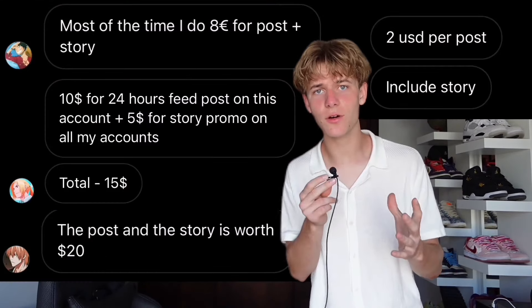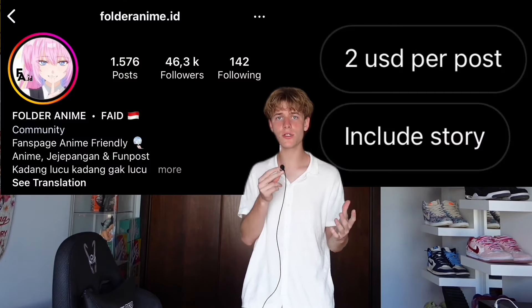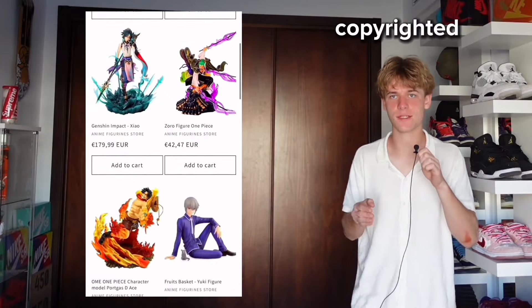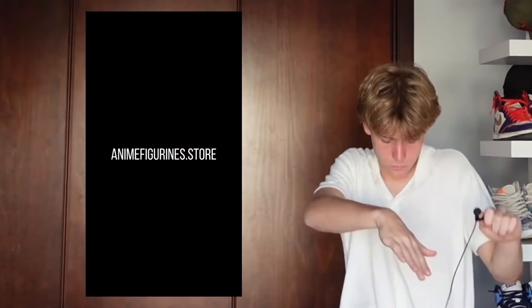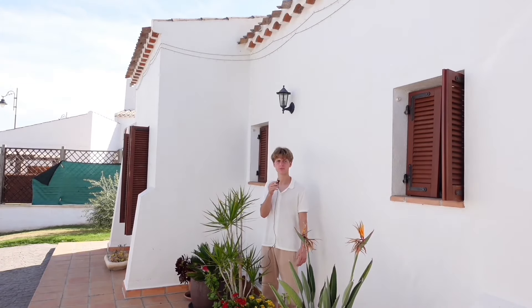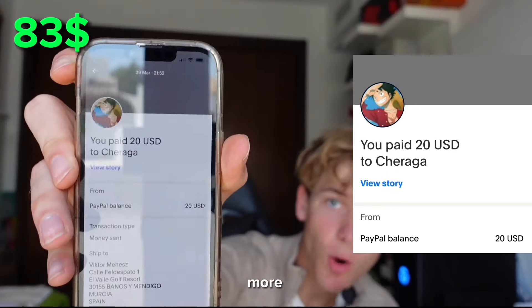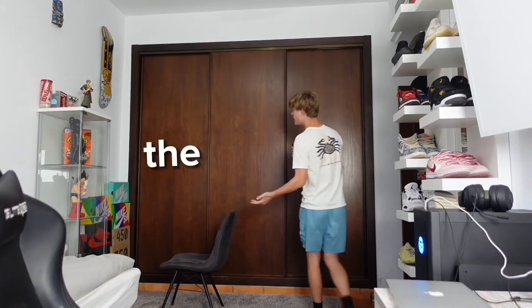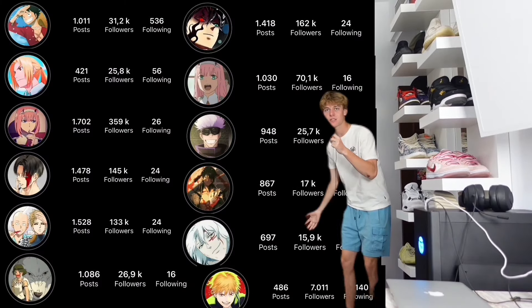A couple days later we got some responses. The prices were concerningly low - one guy with 46,000 followers asked for two dollars for a post and story. Another guy listed nine different accounts all with 100k+ followers and offered to post a story on all of them for only 40 bucks. I paid everyone, sent the ad video, and waited for the sales. One account had 300,000 followers - this should bring at least one sale.